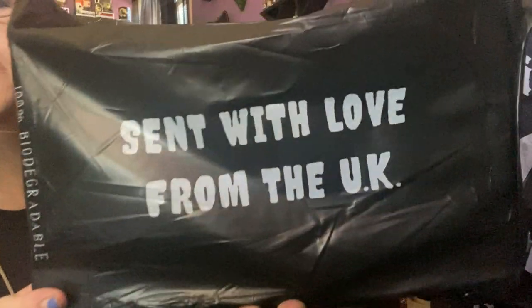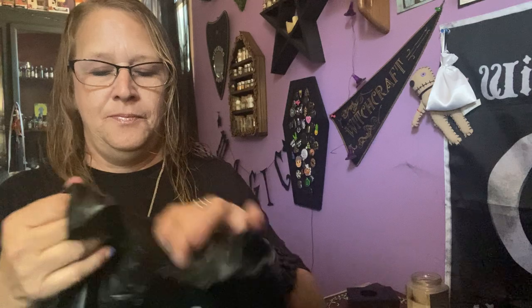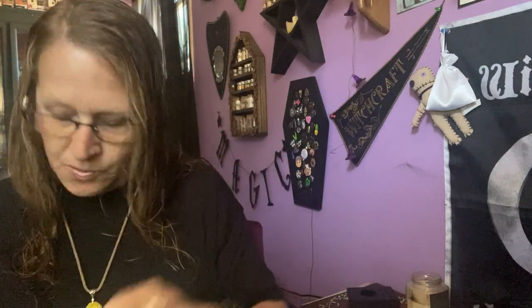Hello everyone and welcome to my channel. Another witchy unboxing for you, and this is one of my favorites — it's from the UK. As you can see, it always says fragile. So I'm hoping nothing broke. This is August's Witch Casket. It comes with a black mailer on the outside. The mailer says sent from the UK, fragile, and of course your address.